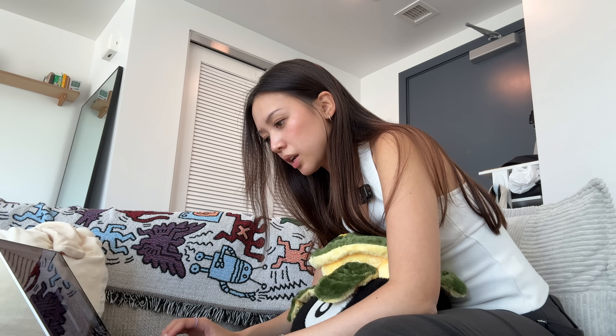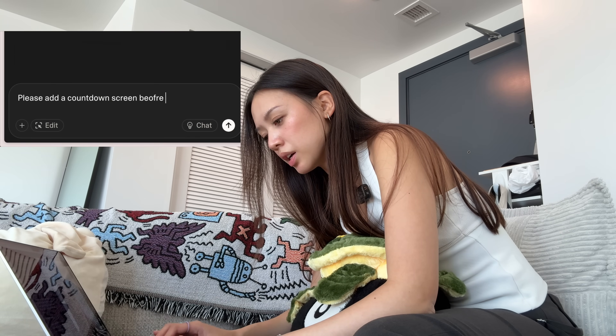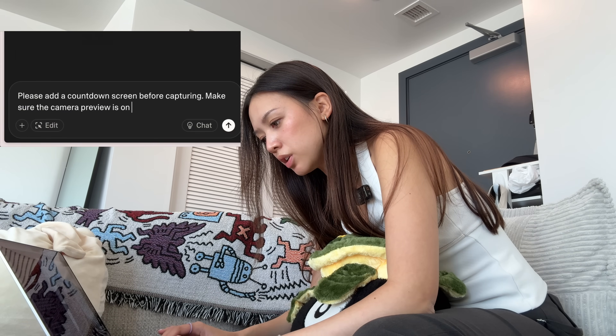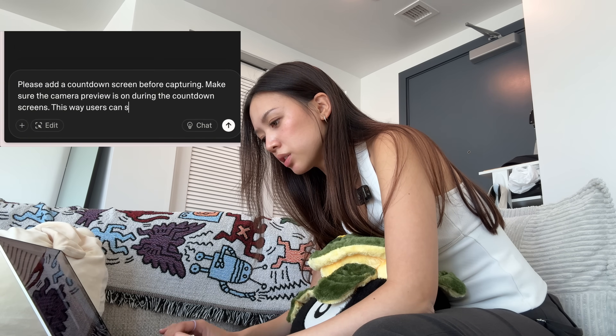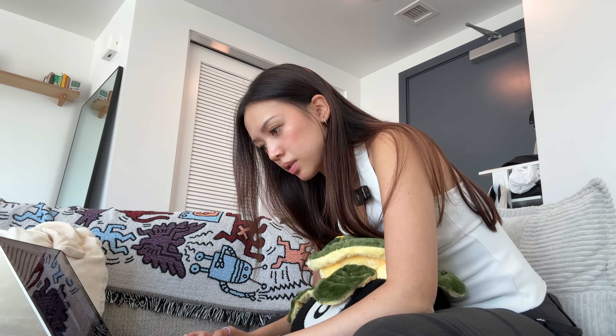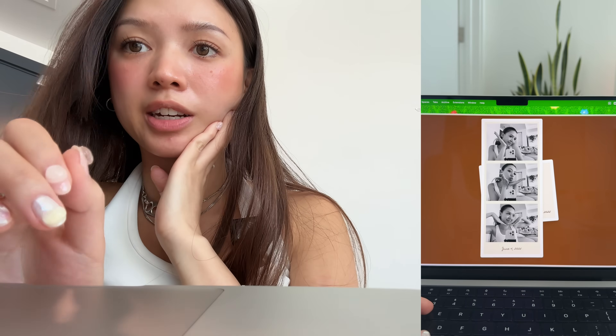I'm currently adding a countdown screen. I'm prompting: please add a countdown screen before capturing. Make sure the camera preview is on during the countdown screen so users can see themselves while preparing for the pose. I like to give it a little reasoning — I find that it works pretty well. Up next, we're just going to make sure the photo output has the aura ring effect. Otherwise it's just a regular photo booth app, which I've already done. So this is the bread and butter — we're going to make sure I get it right.